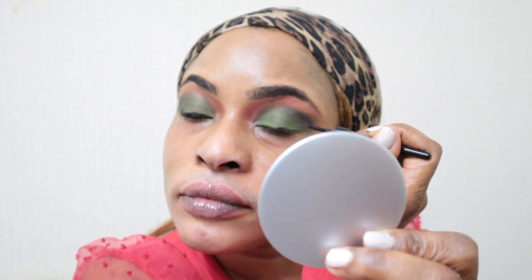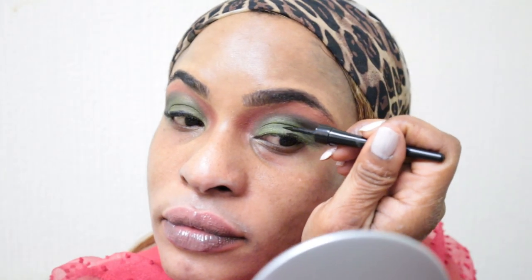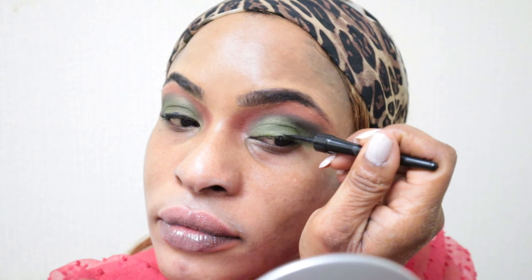Once I've done the eyeshadow on both eyes, I'm going to put eyeliner on. I'm using Collection Fast Stroke eyeliner — just going to take a bit of it and use a little mirror to apply it. I've gone behind the scenes to put my lashes on and as you can see they're looking very sexy.